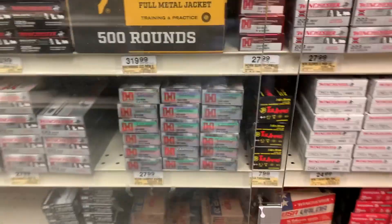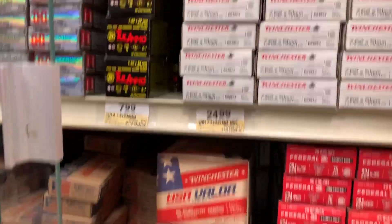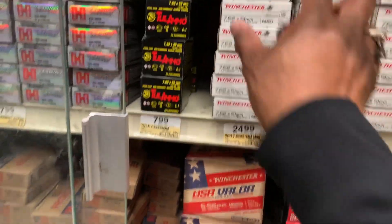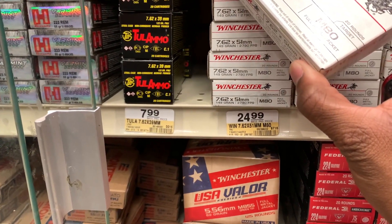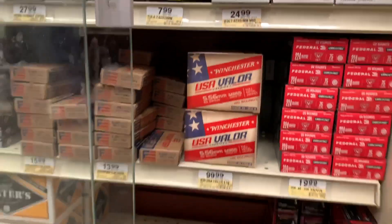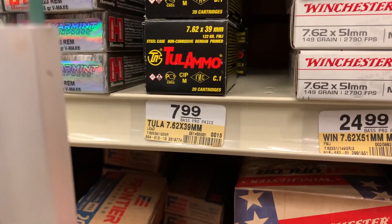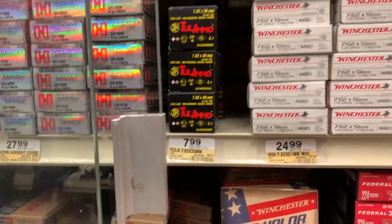7.62x51 — got any SCARs? There you go, right there, $24.99. I wonder how many you get in the box — looks like 20 rounds with that. You got your Russian ammo right there too, 7.62x39. I'm surprised to see that — prices are pretty decent, $7.99 for that, steel case. Got an AK-47 right there.